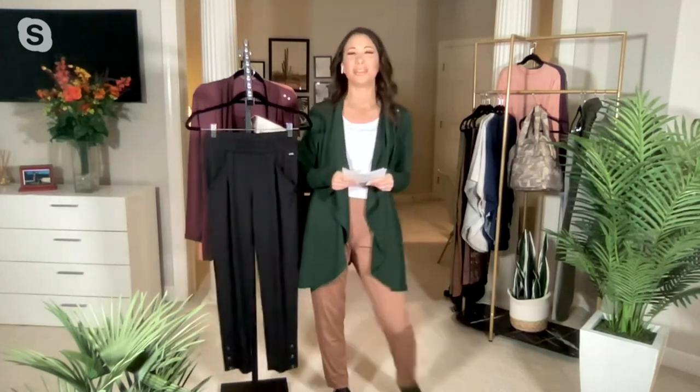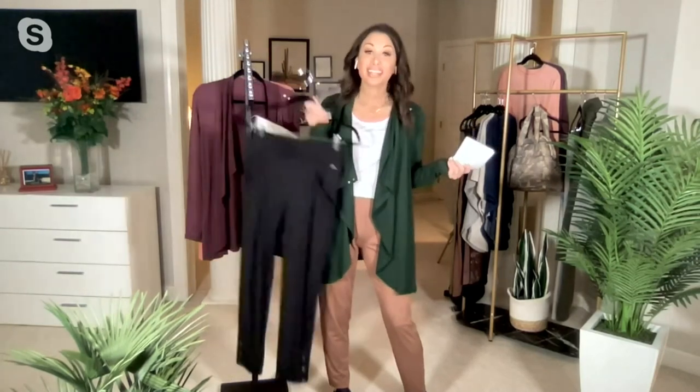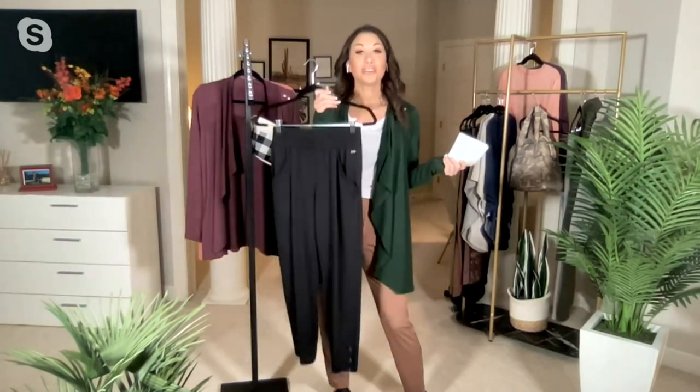Let me take you through the colors — it's real easy, we only have two. The one I'm wearing is called mocha, and the one I'm holding is called black.